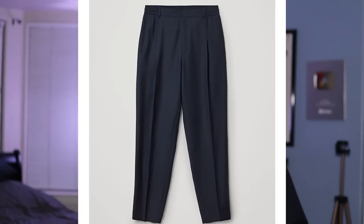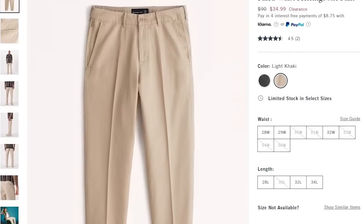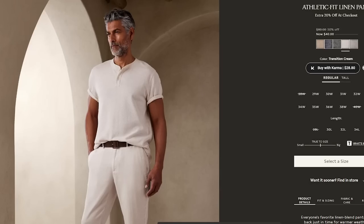Pants are a bit tricky because they're typically heavyweight, and wearing them in spring and summer can get sweaty and uncomfortable. I don't have many good options yet, but I'm going to be experimenting. I'm looking at some lightweight pleated pants from places like Abercrombie or Zara. Linen pants are going to be one of the best options — I don't personally have any yet, but it's something I'm really looking into this year.